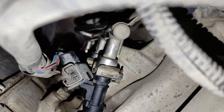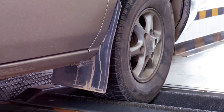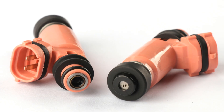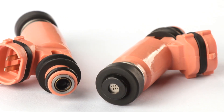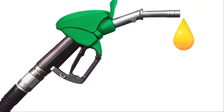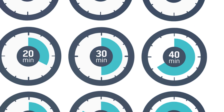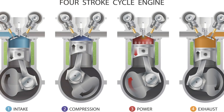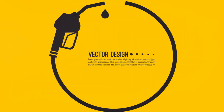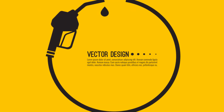Then there's direct injection, or DI. DI systems inject fuel directly into the combustion chamber, allowing for even more precise fuel metering and a higher compression ratio, which leads to increased power and fuel efficiency. Finally, there's sequential fuel injection — a type of PFI that times the injection of fuel to coincide with the intake stroke of each individual cylinder, improving fuel atomization and reducing emissions.